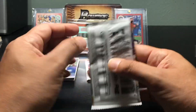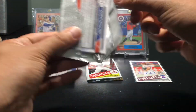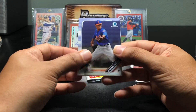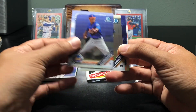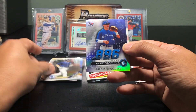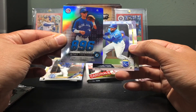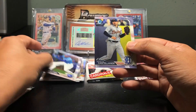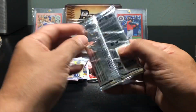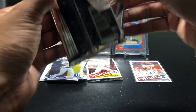2019 Bowman Chrome — opened up pretty easily. Looks like I got an insert: Jordan Groshans, one of their top prospects. Pretty cool. Hamilton, Castellanos. And for Finest — I love this product, always one of my favorite looking cards.